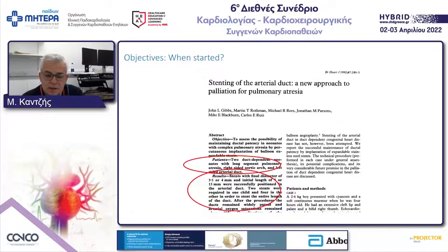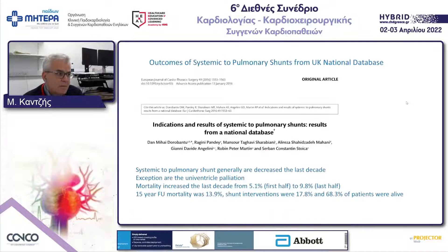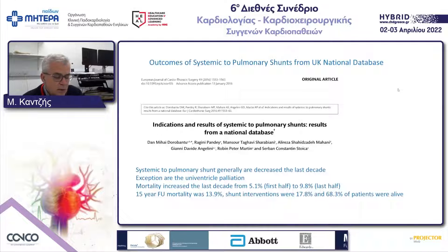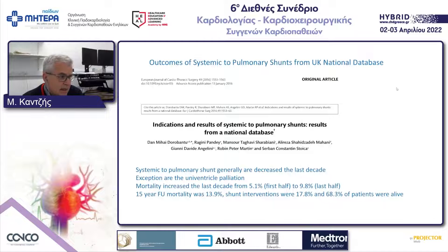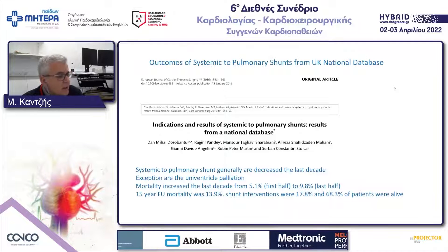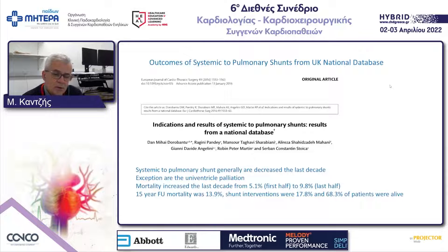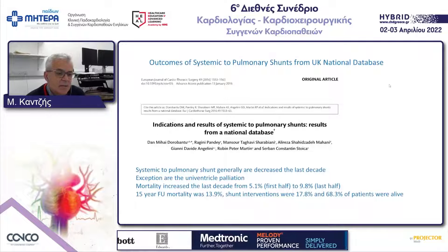What triggered our minds to go to this technique as an alternative to BT shunts — as you can see, we have here the outcomes from the National Registry of the UK, which was presented by Dori Bandu. Systemic to pulmonary shunts have generally decreased in the last decade in the UK, with the exception of univentricular variations. Mortality has increased from 5.1 to 9.8%, and the 15-year follow-up mortality was around 14%, with some series around 18% and a survival rate of 68%.